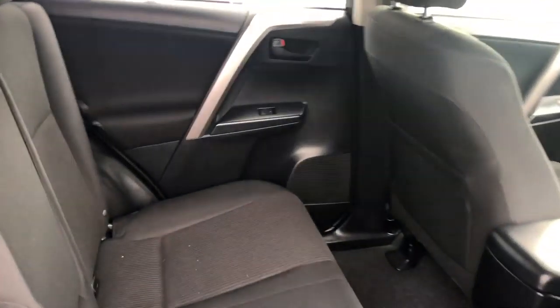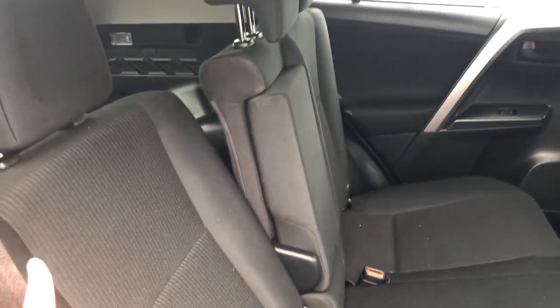Now onto the very back of the vehicle, you have a lot of space for your passengers. They can also recline the seats here, or you can lay these seats completely flat if you need extra storage space — looks just like so.